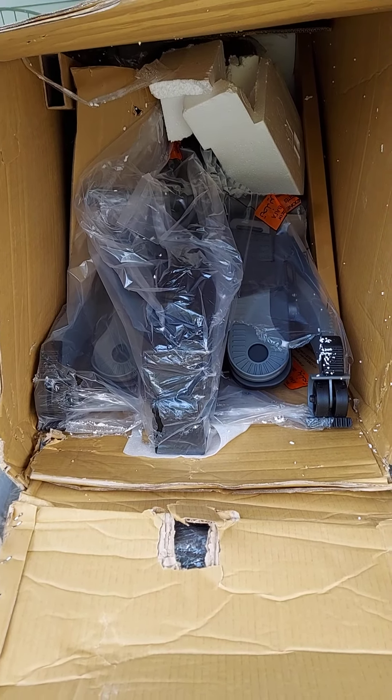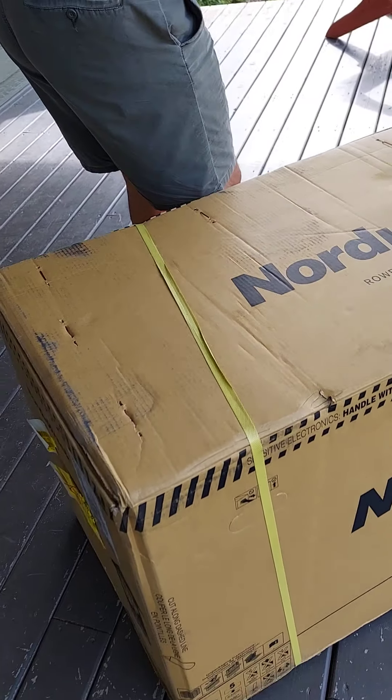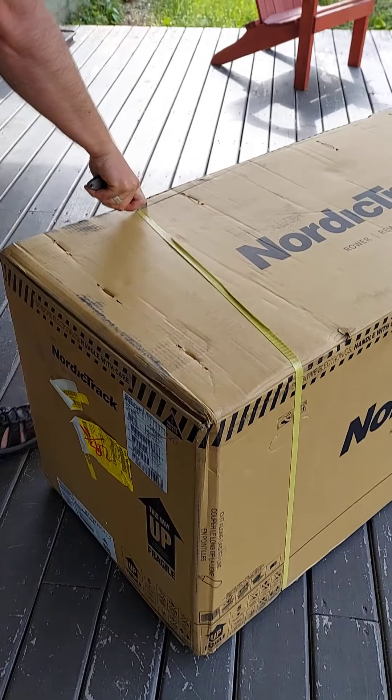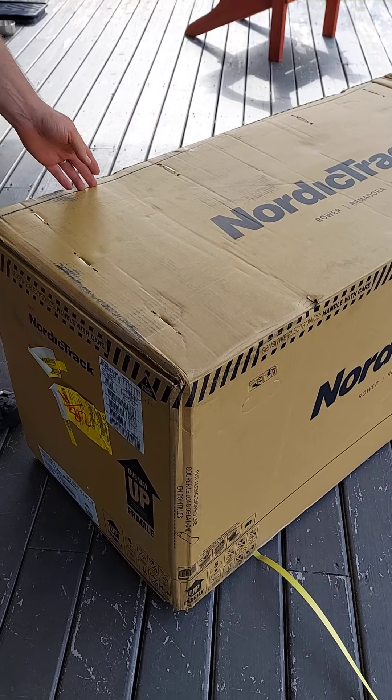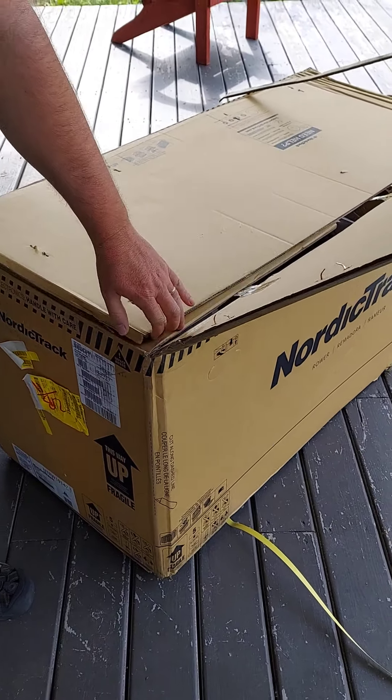I think that's the NordicTrack in there. That's really how it's packed, huh? There's styrofoam loose. I think you've got to cut the top — we'll cut it from the top and look at it.